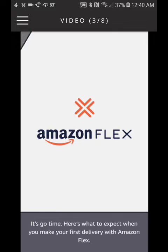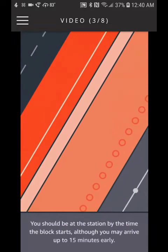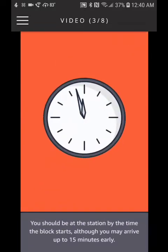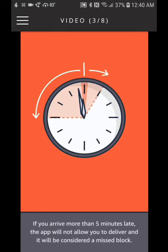It's go time. Here's what to expect when you make your first delivery with Amazon Flex. You should be at the station by the time the block starts, although you may arrive up to 15 minutes early. If you arrive more than five minutes late, the app will not allow you to deliver.